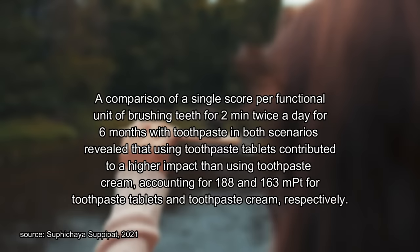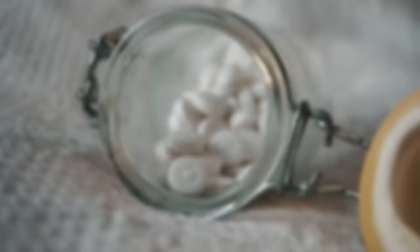So: brushing your teeth for two minutes twice a day for six months with toothpaste tablets accounted for 188 millipoints, while brushing with toothpaste cream was 163 millipoints, making toothpaste the more sustainable choice. However, when using a more comparable sample size of toothpaste tabs — namely at 0.4 grams — the environmental impact was reduced to 154 millipoints, thus making them more sustainable than toothpaste. Based on this study, I wouldn't say that all toothpaste is more sustainable than all toothpaste tabs.